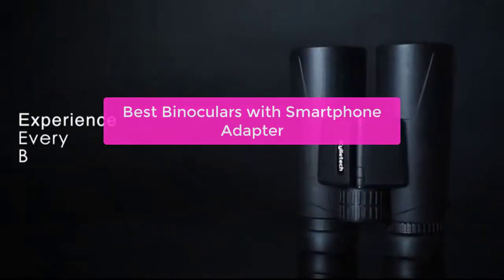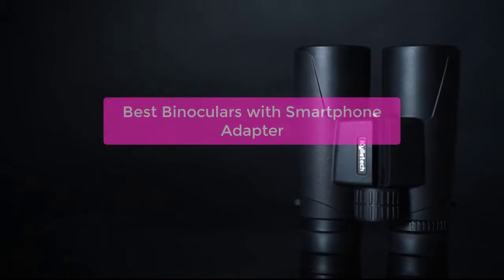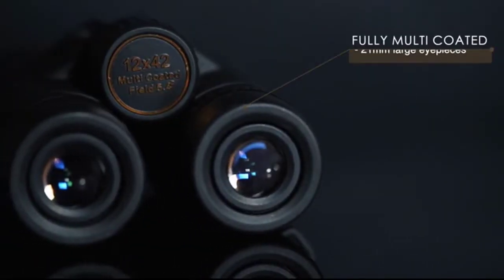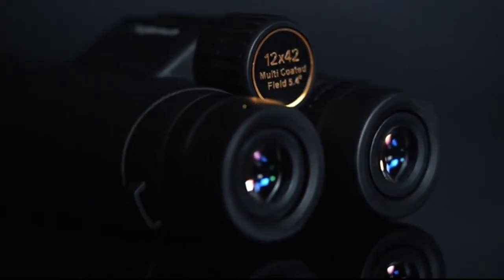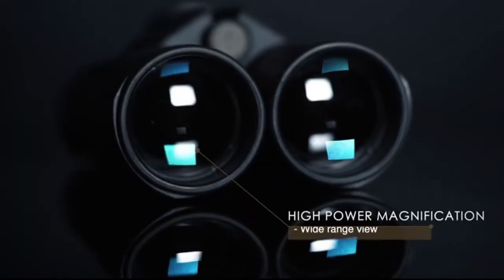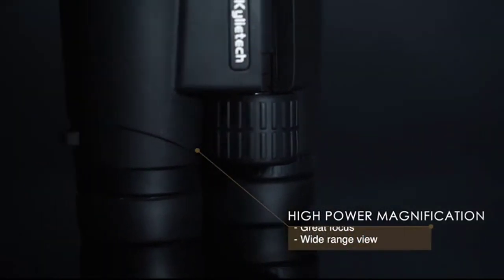Looking for the best binoculars with a smartphone adapter? You've come to the right place. We've compiled a list of the top binoculars with smartphone adapters, perfect for birdwatching, hunting, or simply enjoying nature. With a variety of features and prices to choose from, we're sure you'll find the perfect set of binoculars for your needs. So let's get started.